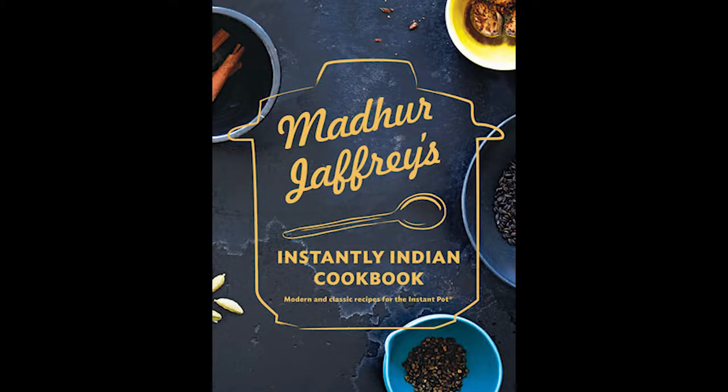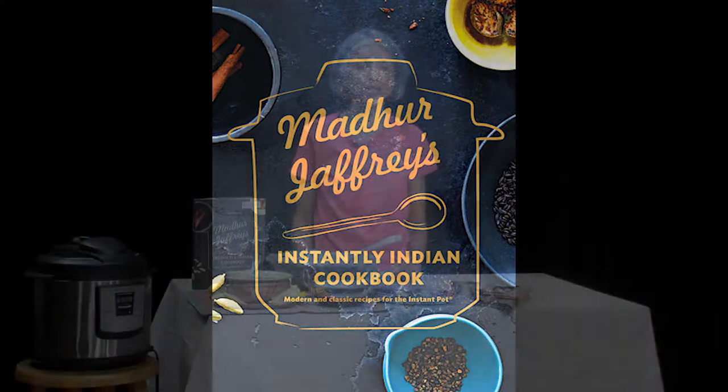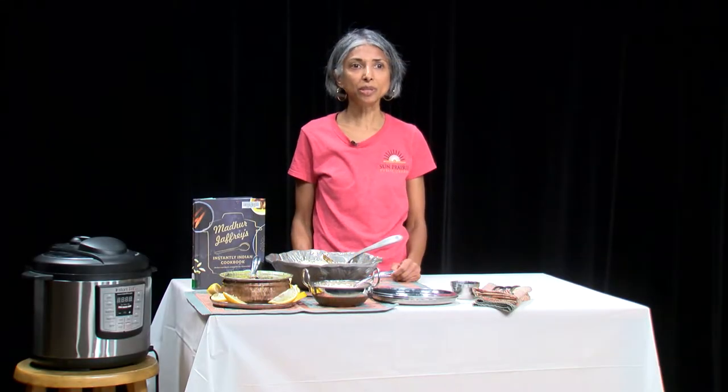Instantly Indian includes over 70 recipes and is divided into seven chapters: soups, beans, vegetables, seafood, poultry and eggs, meats, and side dishes. The chapter on side dishes includes salads, raitas, and chutneys that don't actually require the use of the Instant Pot.